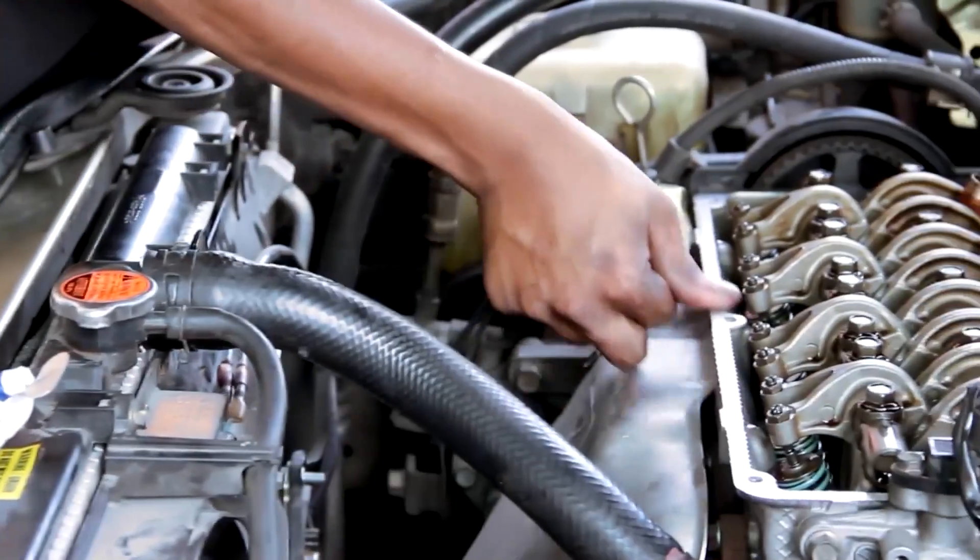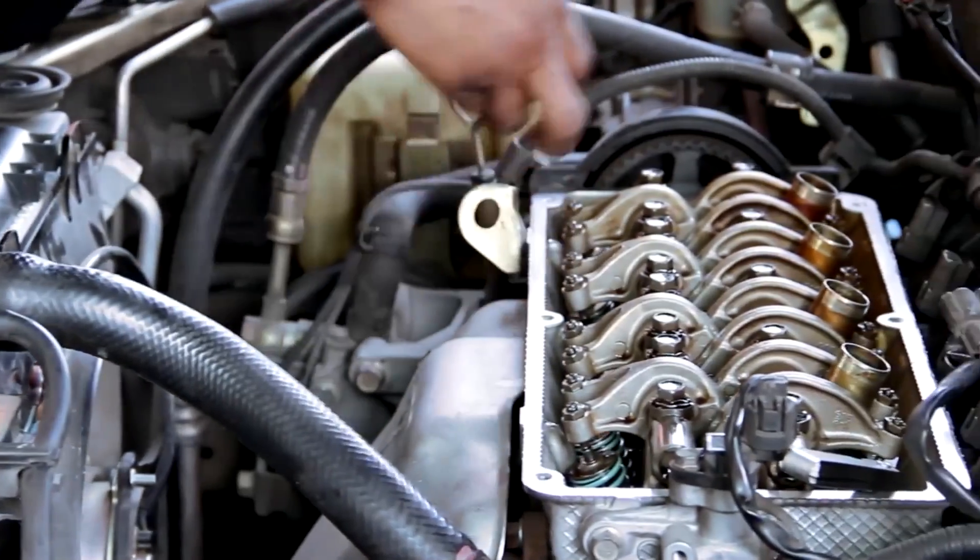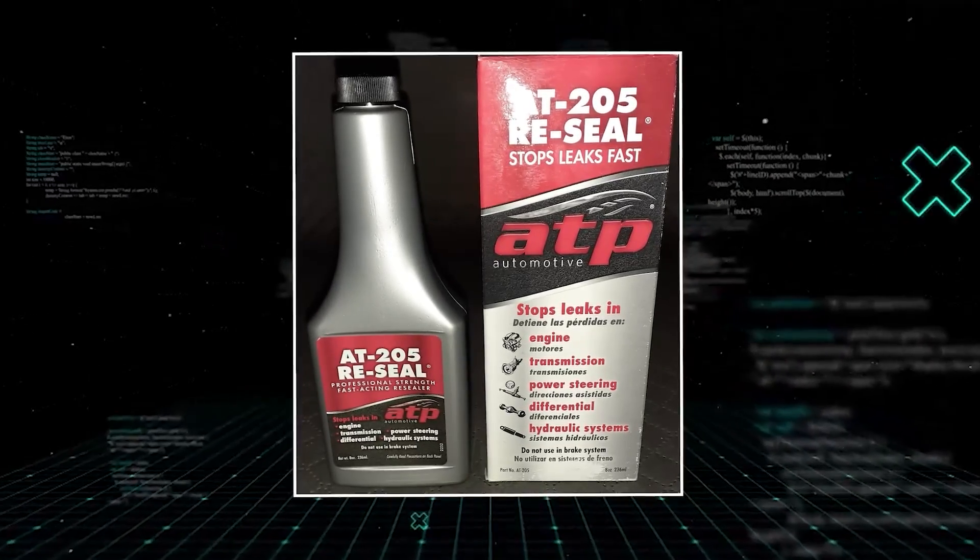Ignore small leaks long enough, and you'll pay big. This tiny bottle? It's leak insurance.